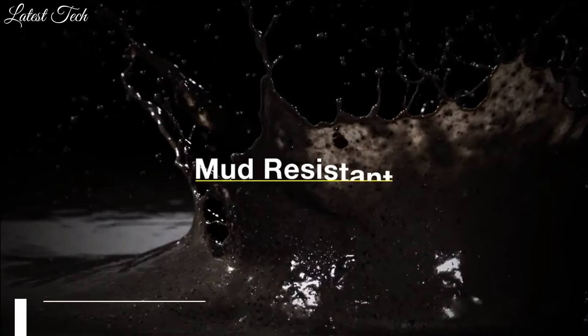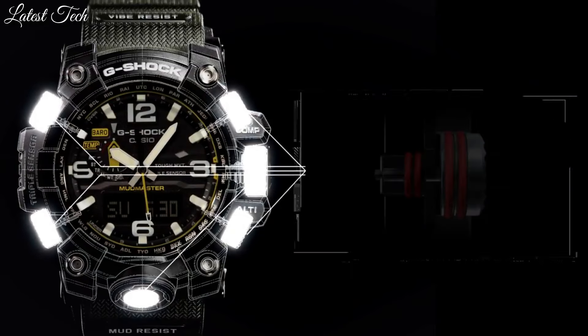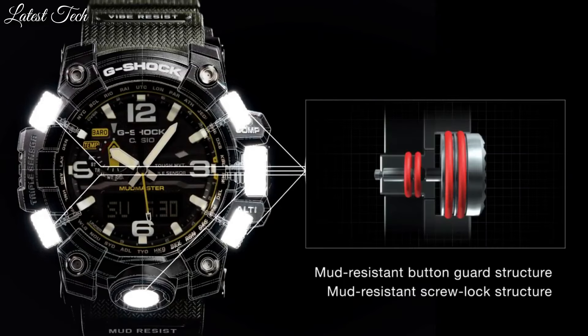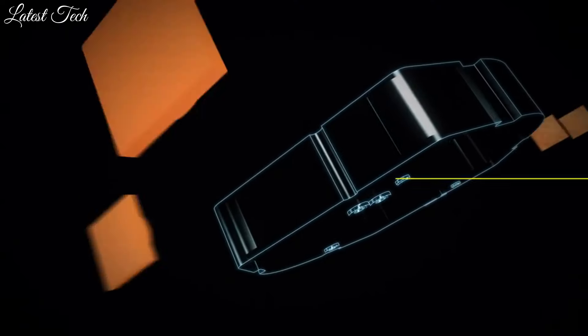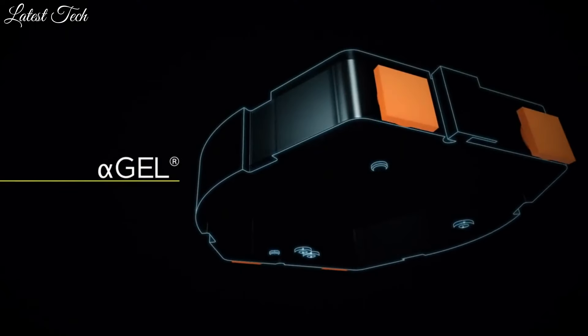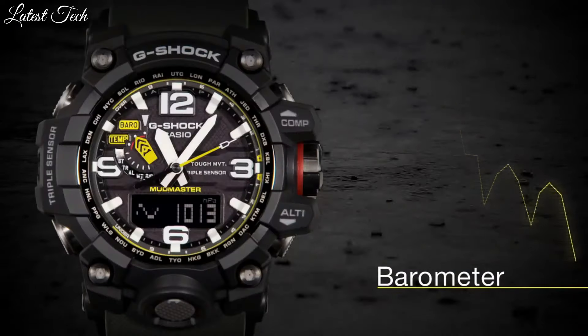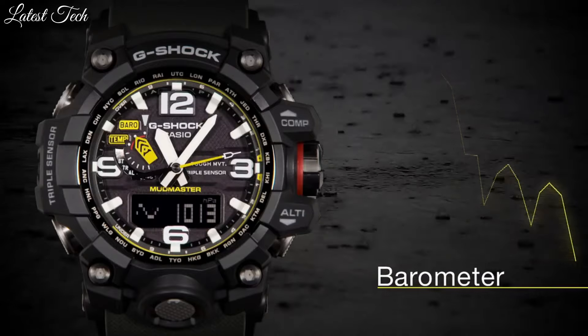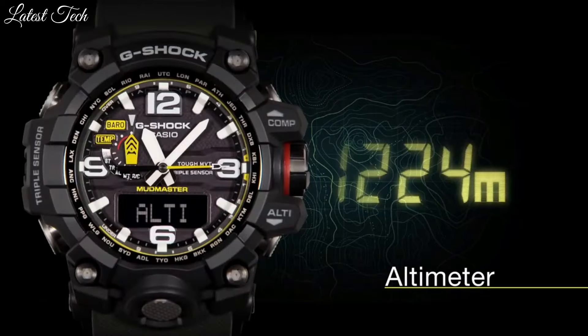Number 6: Casio G-Shock GWG-1000-1A3JF. It is equipped with Japanese solar quartz movement, stainless steel case of round shape. Case dimensions are 56.1 millimeters in diameter and 18 millimeters in thickness. Display type: analog digital. This timepiece has sapphire anti-reflection coating glass, water-resistant depth 200 meters.